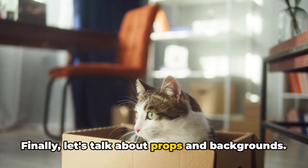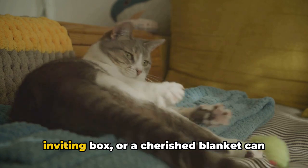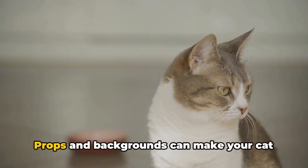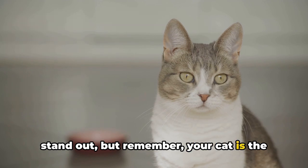Finally, let's talk about props and backgrounds. Adding elements like a playful toy, an inviting box, or a cherished blanket can enhance your shots. Choosing a background that doesn't distract is key. Props and backgrounds can make your cat stand out, but remember, your cat is the star of the show.